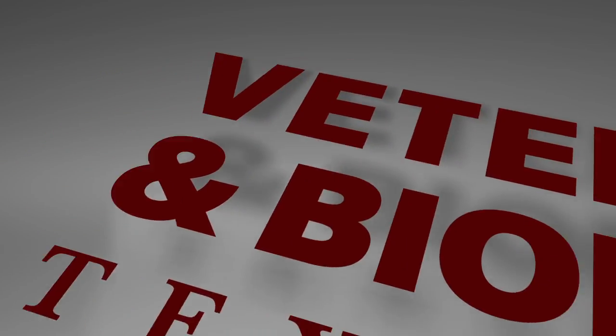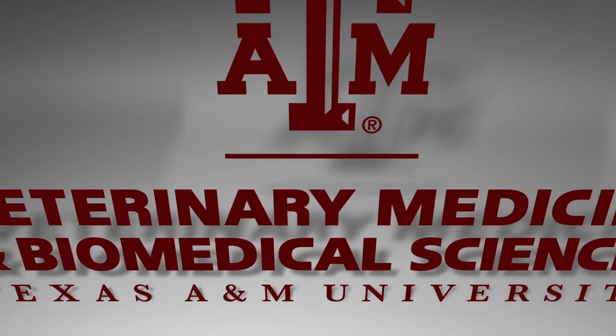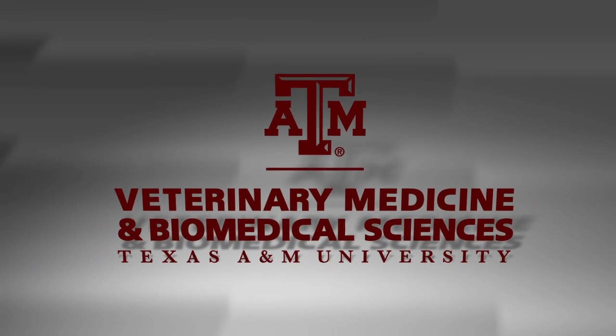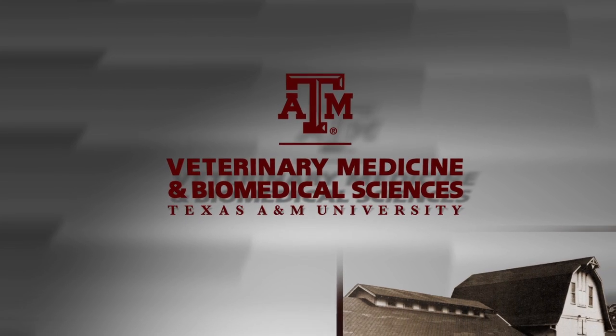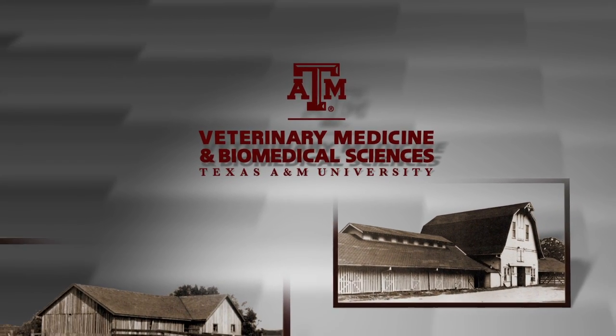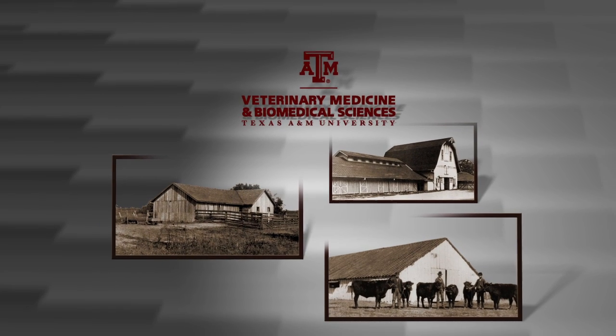The Texas A&M College of Veterinary Medicine and Biomedical Sciences has been educating future veterinarians for nearly 100 years. From its original beginnings in a barn in 1916, with four students and no labs or equipment, the school has grown to a class size of up to 134.